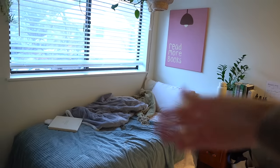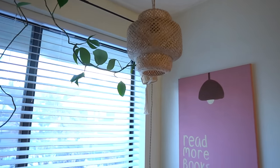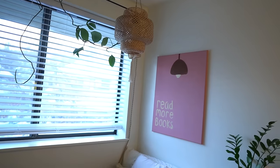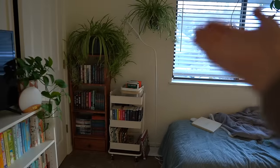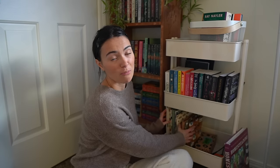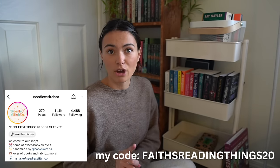Moving over to this corner, this hasn't really changed. My bed has been in the same spot, but I did add a lamp up here — the one that used to be in the other corner. I just thought it looked better there and it was really nice especially when I was reading in bed at night. Going over to this corner, this is where I have my monthly TBR, my priority TBR, and down here is where I keep all of my book sleeves. I get all of my book sleeves from Needle and Stitch Co — my discount code is FaithsReadingThings20. She is the sweetest and she actually lives around my area, which is so fun. She makes the best quality and cutest book sleeves.